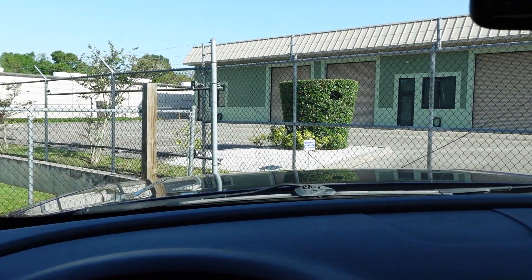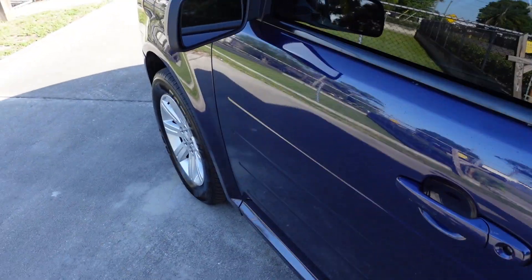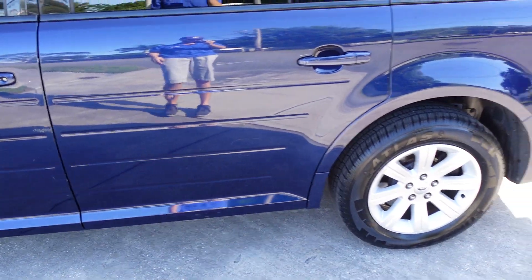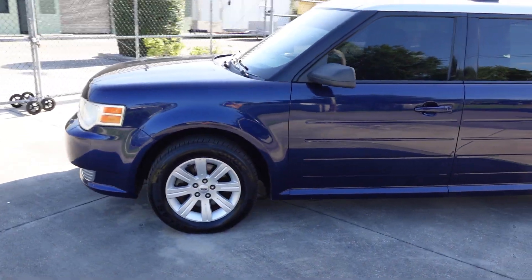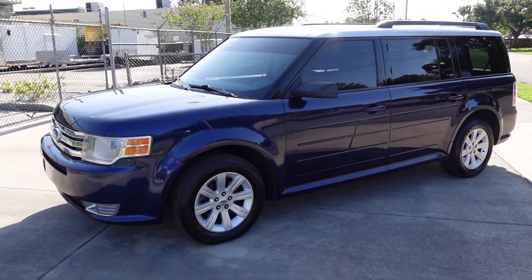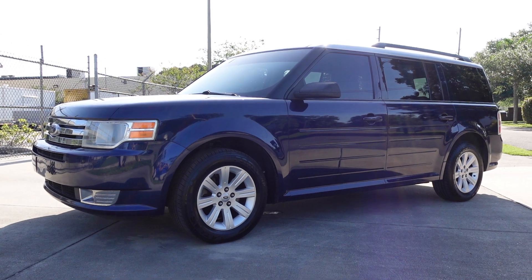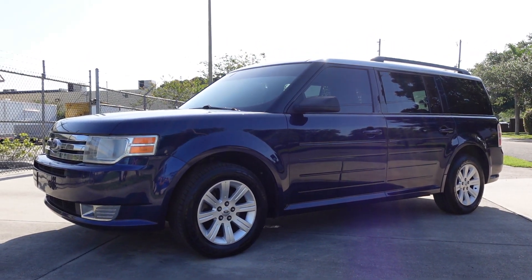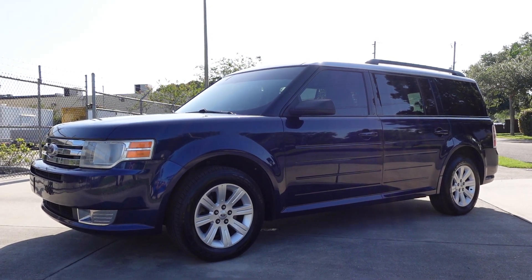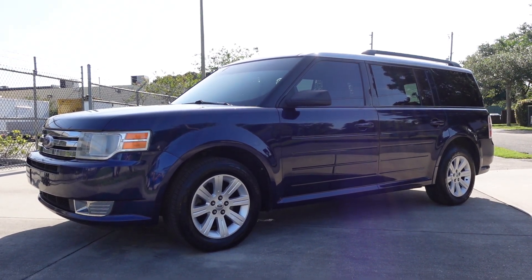And there you have it, folks — a nice crack-free windshield. Everything is properly working aside from the tire pressure monitoring system, which is just due to standard valve stems with no TPMS sensors. This is a total turnkey Ford Flex, ready to go and in excellent condition. You can find this beautiful 2011 Ford Flex SE exclusively on our website at meticulousmotorsinc.com. Please rate, subscribe, like, or comment on our videos — your feedback is much appreciated. Thank you for watching and we'll see you next time.